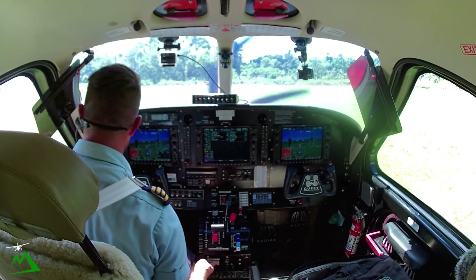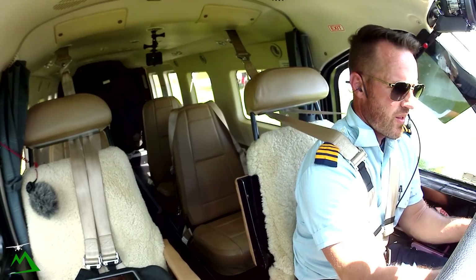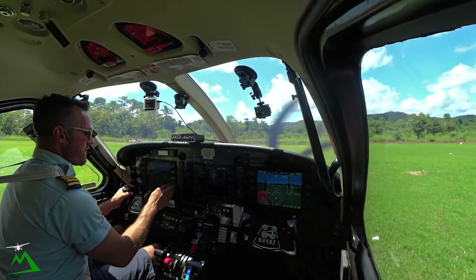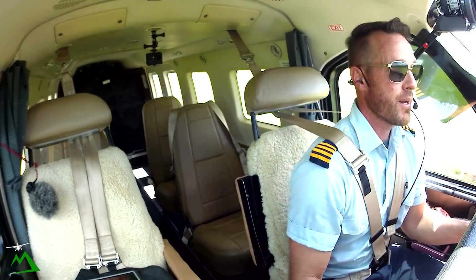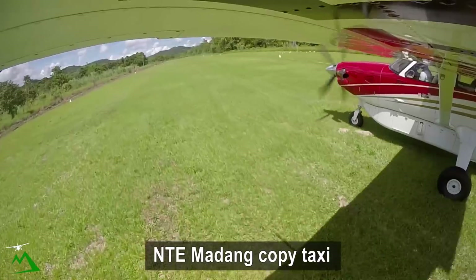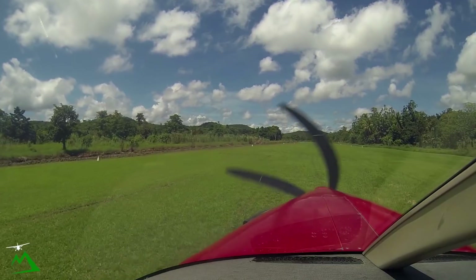Madang 65, Niner 8, November Tango Echo taxi. Madang 65, Niner 8, November Tango Echo taxi, Hauna to Madang, 1 POB. November Tango Echo, Madang, copy taxi, no reported traffic. November Tango Echo.